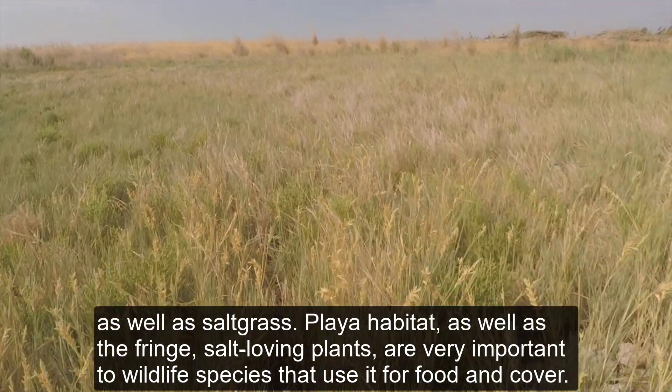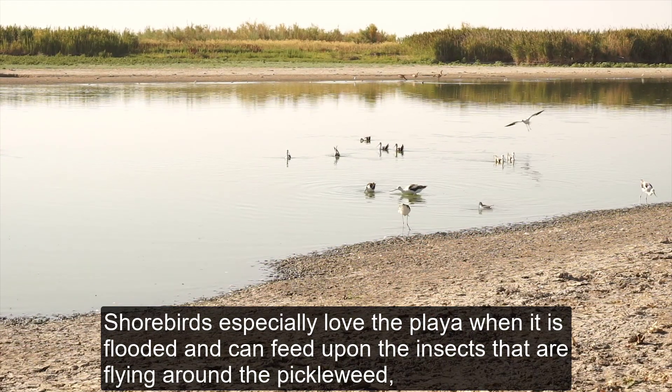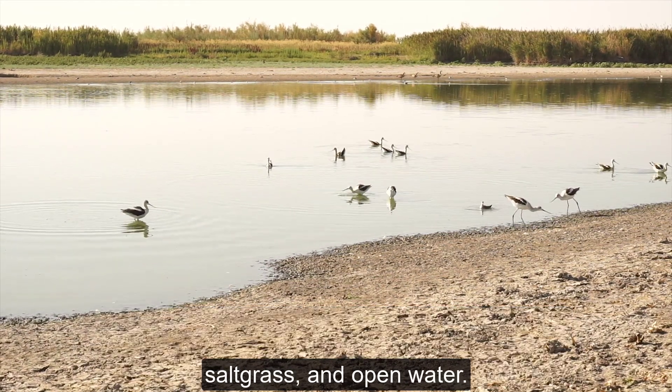Playa habitat as well as the fringe salt-loving plants are very important to wildlife species that use them for food and cover. Shorebirds especially love the playa when it is flooded and can feed upon the insects that are flying around the pickleweed, salt grass, and open water.